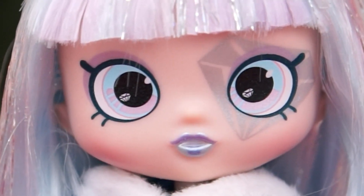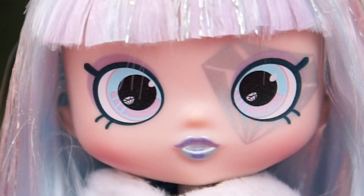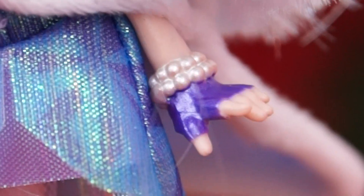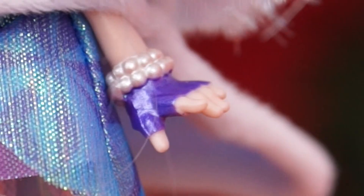And if you look closely, you can see diamonds in the center of them! She even has a diamond stamp over her left eye! She's got little purple gloves on with a pearl bracelet!